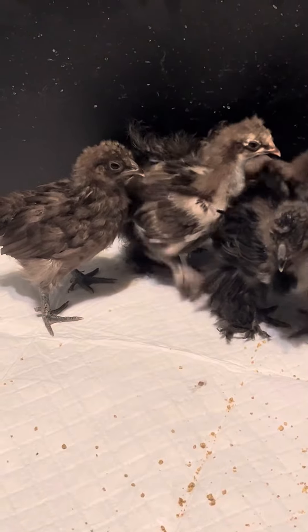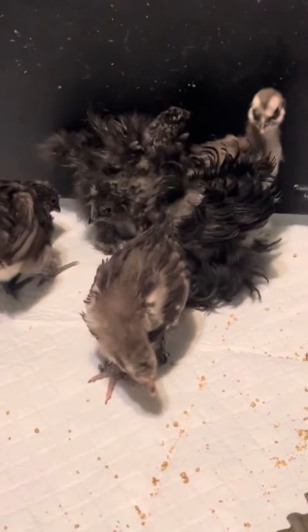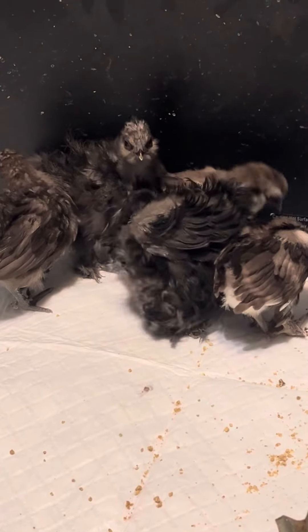I'm gonna see — yep, we got some hair, or fur on — there we go, yep, we do. So it looks like we'll probably keep the frizzles, depending on sex.